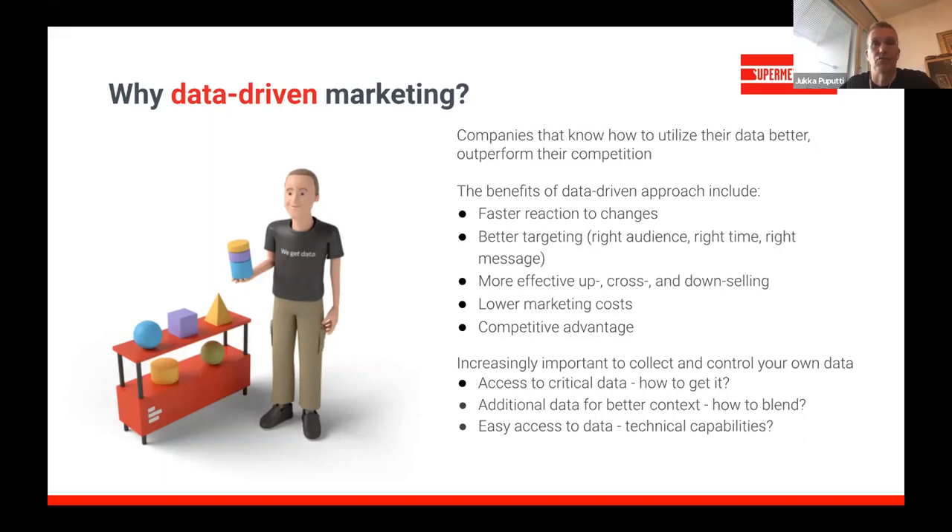When you know what is happening and why, when you clearly see the trends and have the insights, you're better able to make fast reactions to changes in your environment. You know the right audience to target, the right time, and the right message. You have better confidence in what works and what doesn't, making you more effective in upsells, cross-sales, and down-sales — ultimately lowering marketing costs or improving return on marketing investment.